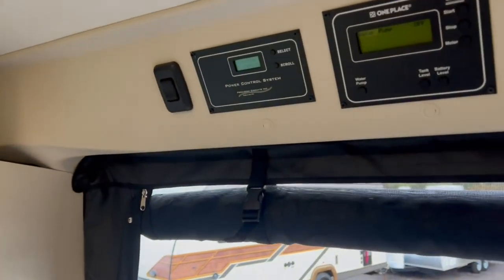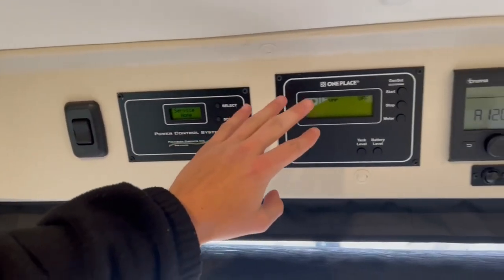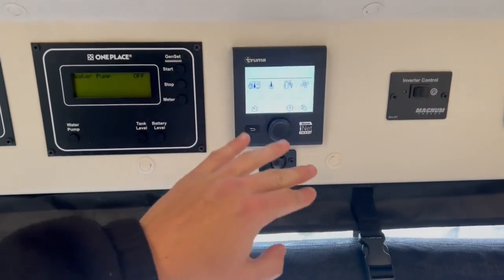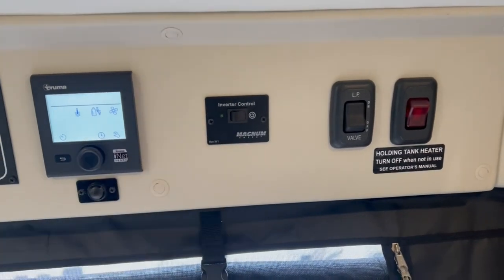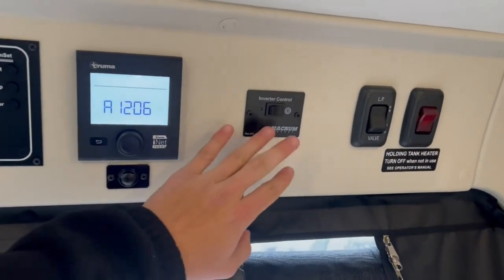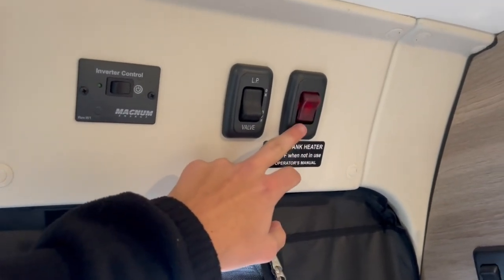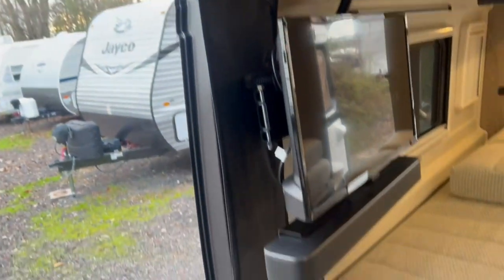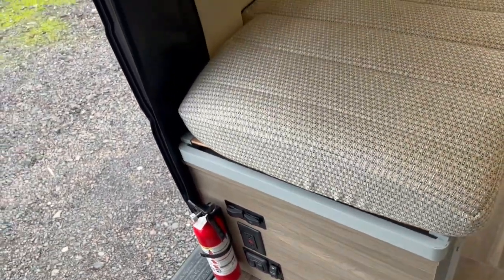Up here at the main control area, you have light switches, a power control, generator start and stop, and a water pump switch that's on demand. You can read tank levels and battery levels here. This is the control for your Truma combi system — either RV heat or the hot water heater. There's a 1,000-watt inverter on board so you can run standard 110 outlets without turning on the generator. You've also got a propane disconnect switch and holding tank heaters — flip that switch and it lights up red to confirm the heaters are working. Down below are coach battery switches, additional light switches, awning controls, and the LED switch.